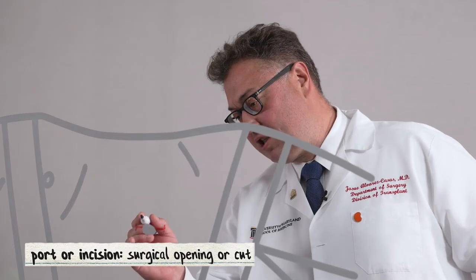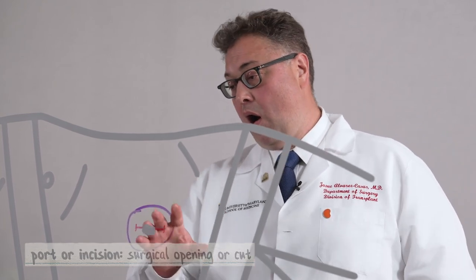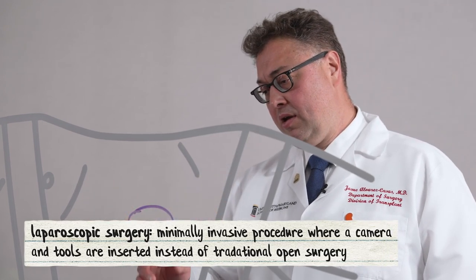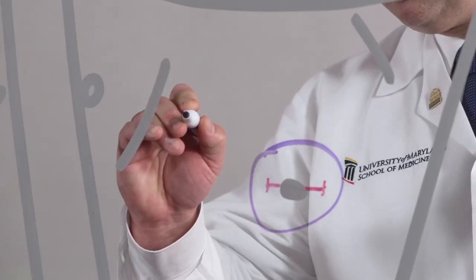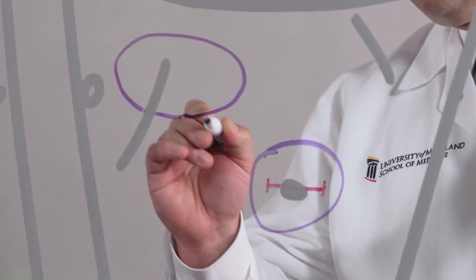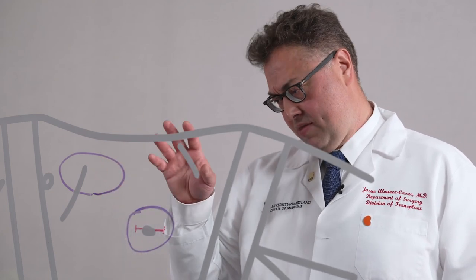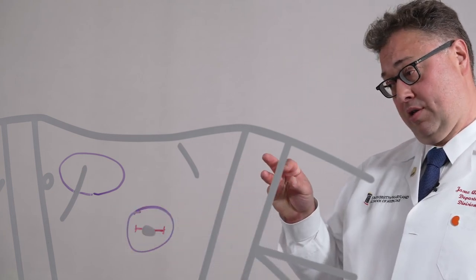We place a special port that allows us to introduce our standard laparoscopic instruments and an articulating camera to perform the kidney dissection. The kidney is located here in the upper left quadrant. Once we dissect the kidney and separate the kidney from the donor, we are able to extract it through the single port.